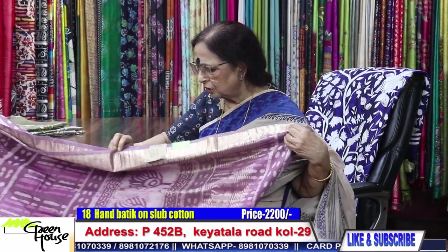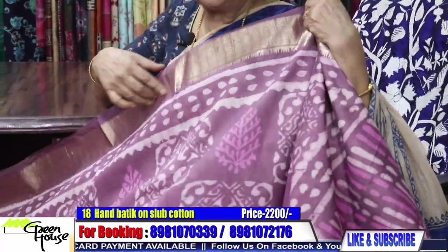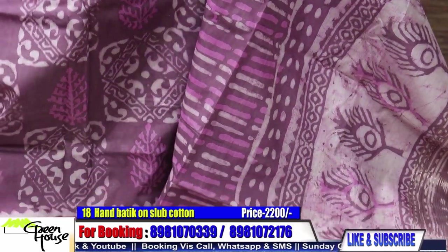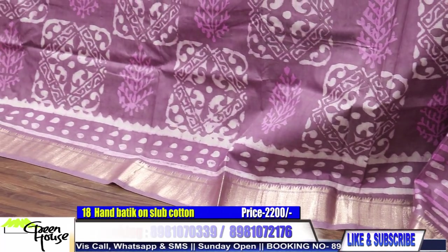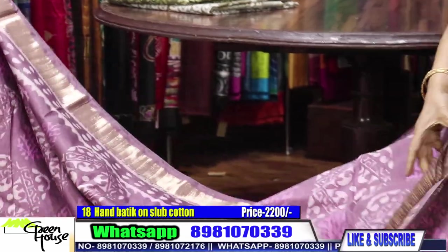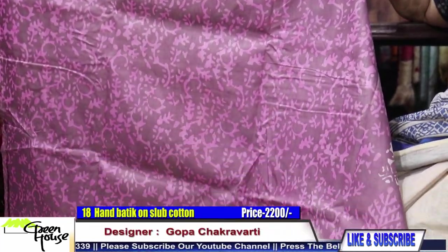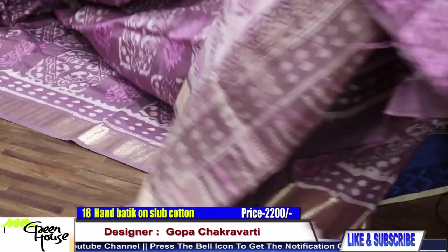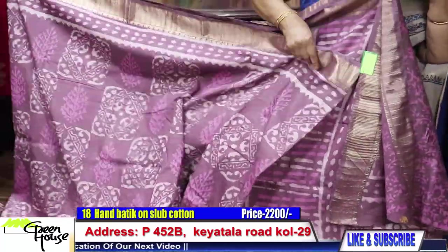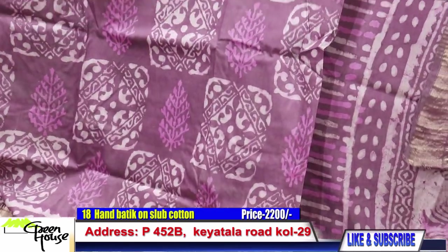This is number 13 on slab cotton. Slight zari border, very decorative. Look — this is batik, hand batik. Mauve in colour. Going for 2200. This is the blouse section, very pretty. The other side — all throughout the same batik work is there. This is batik work, not print. This is 2200.